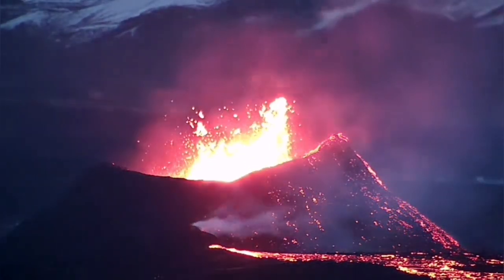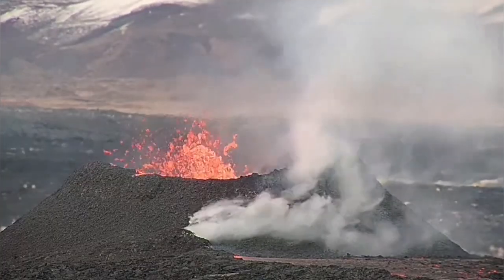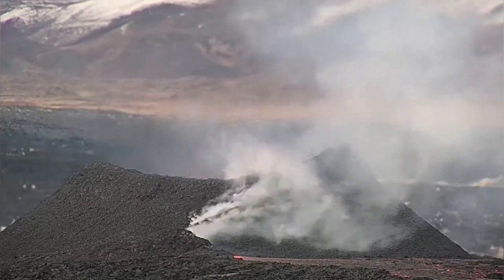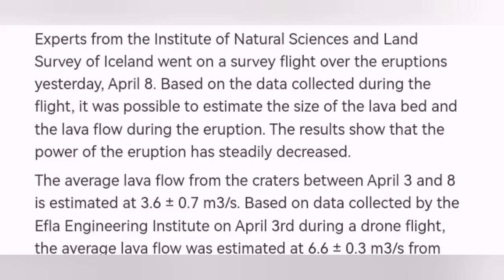The current eruption in the K1 crater of the Svartzingi volcanic system is actually reducing — decreasing in level. Although, according to data released by the Meteorological Office of Iceland, the input and output of magma has not changed; it is steady. We see a little decline in the tremors chart — the Harmony Tremors chart shown here — which shows a relatively small decline, consistent with what we saw in today's visible eruption.